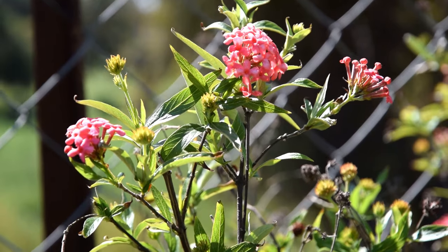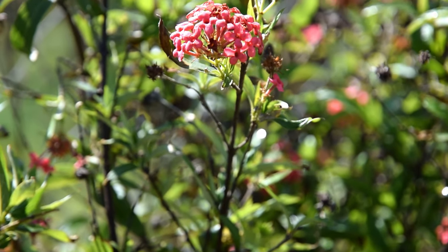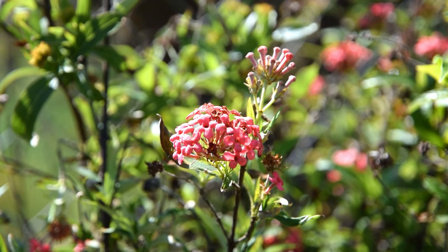Pentas. Beautiful Pentas flowers attract pollinators like bees, hummingbirds, and sunbirds due to their nectar. Pentas is a tough, heat-tolerant plant that you can grow in containers.